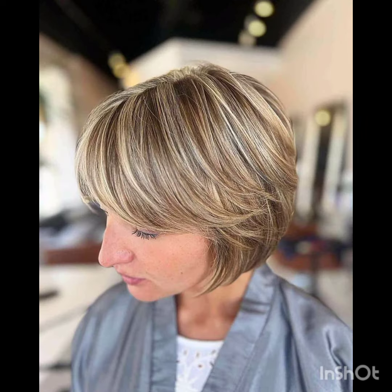For a more tousled appearance, the long pixie cut is stylish with side-swept bangs, short sides and back, with more length on top, creating a contrast.